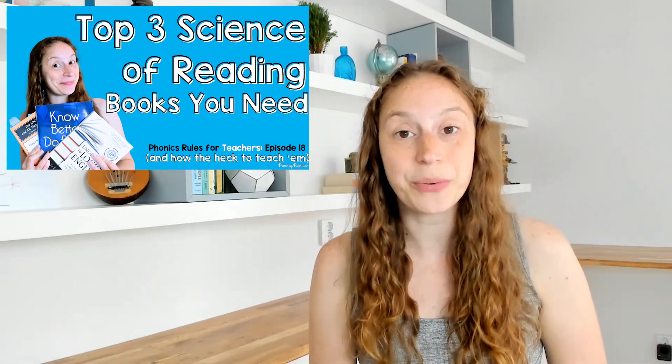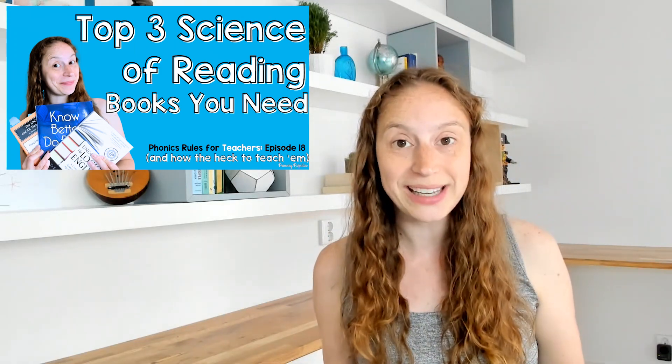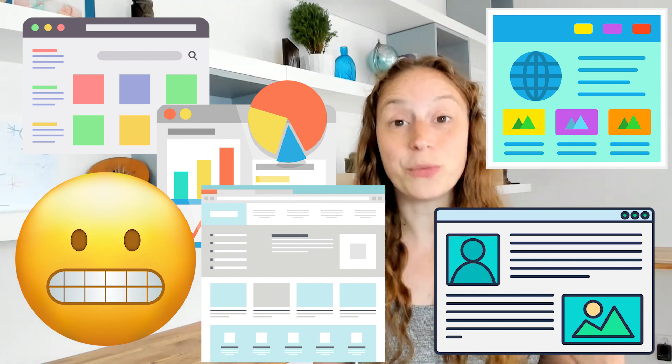I'm going to share with you my top three books that I recommend when someone asks me what book should I read, or what book should I have, if I am trying to teach using a structured literacy approach. These are the books that not only did I read in the beginning of my structured literacy journey, but I also still use all the time. There is a lot of information out there and it can be really difficult sometimes to sift through it all, so these are the three books that I highly recommend. I'm going to share them in the order that I would recommend reading them.